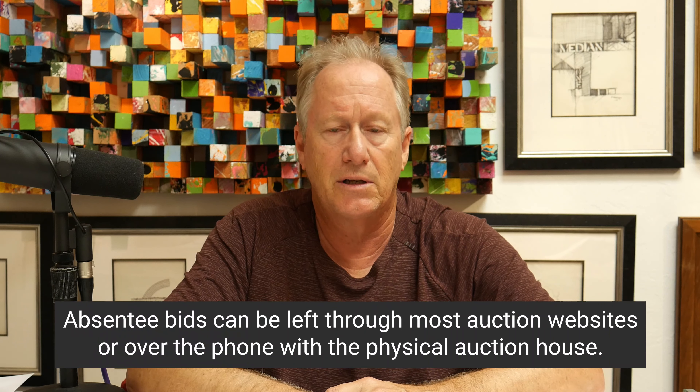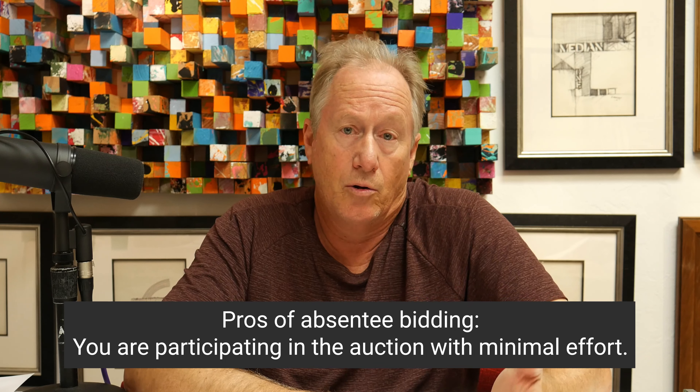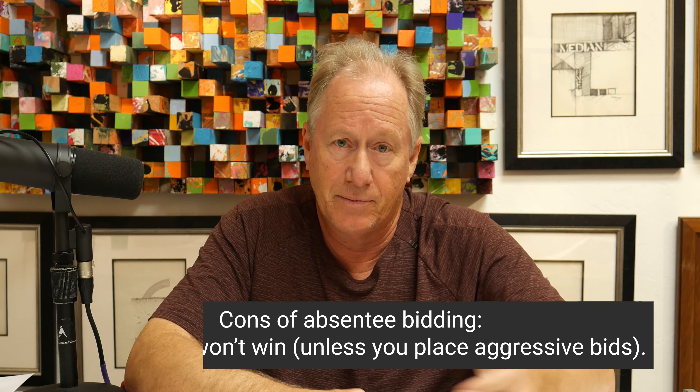One of the first things you want to do, if it's an online auction — which is where a lot of things are headed now — is you can just leave an absentee bid. I do this on a regular basis. I'll see an object, decide it's worth X, and leave a bid. The pros are you are in the auction and at least have a chance at buying it. The cons are you're probably not going to get it if you're not putting an aggressive amount on the absentee.